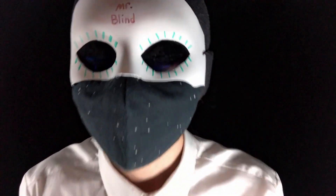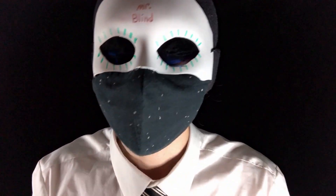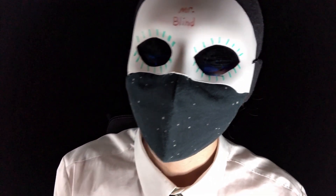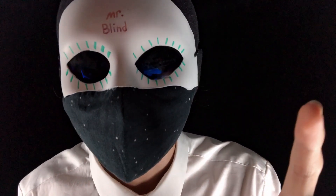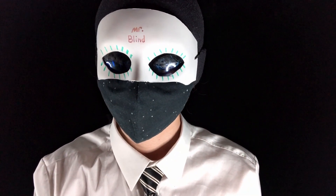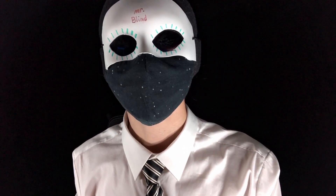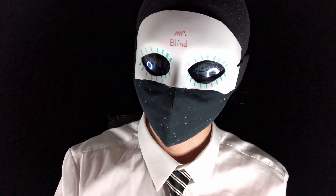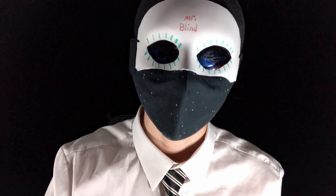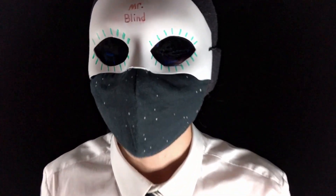Okay, now is the hearing test. I want you to identify between left and right — whether you are hearing the sound from the left side or the right side. Are you ready? All right, let's go. Yep, correct. Yep, correct. Yep, correct again. Yep, correct. Yep, correct. All right, you got all of it right.